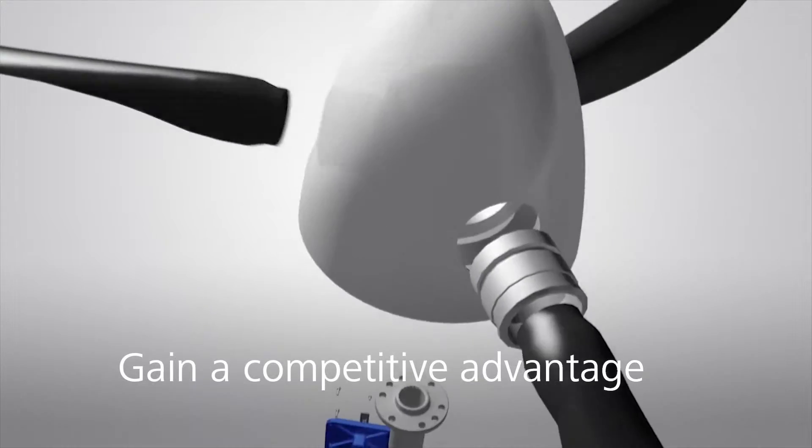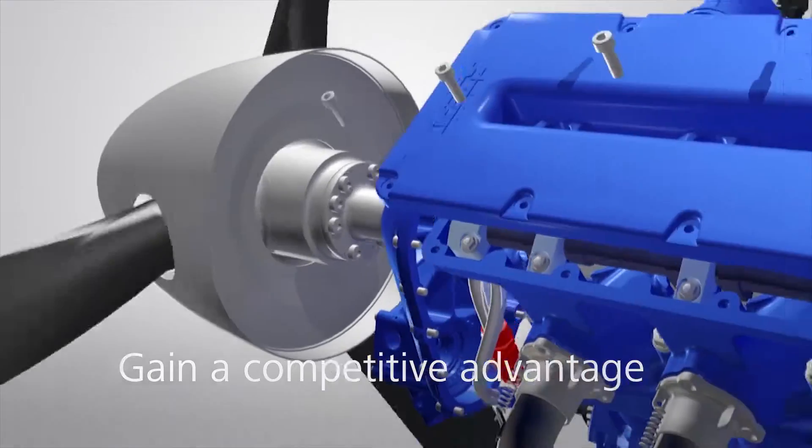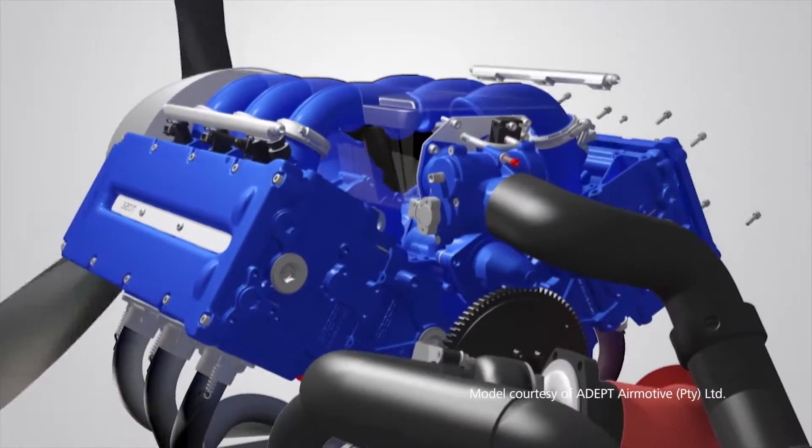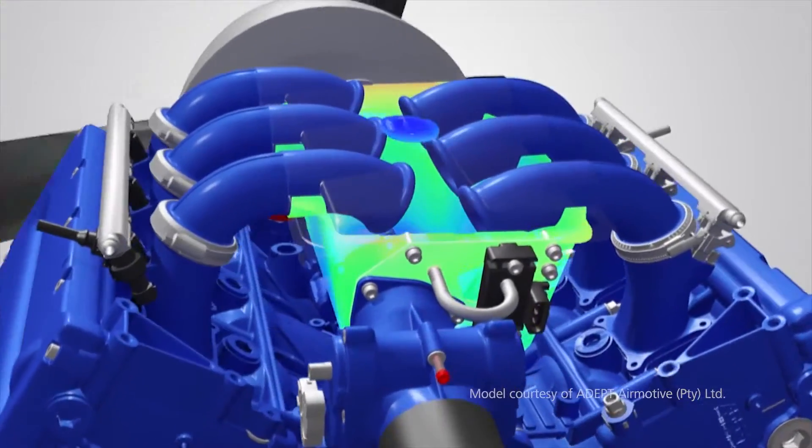Autodesk simulation software provides a comprehensive set of solutions to help you gain a competitive advantage in solving your most challenging design problems. Autodesk simulation helps you